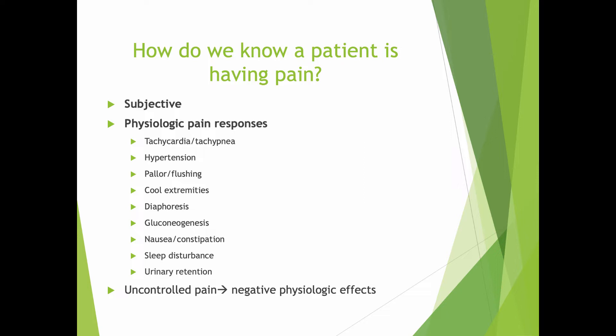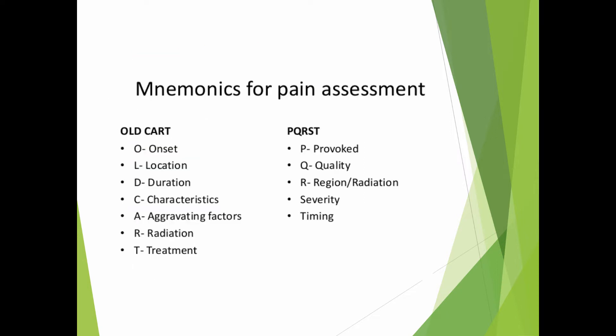It goes without saying that uncontrolled pain can have all sorts of negative physiologic effects. We have a couple of ways of assessing pain. One that you learn as a nurse practitioner is the OLDCART method. OLDCART is a mnemonic that we can use to remember the components of the history of present illness when we're taking history from somebody — we want to find out what's causing their pain.